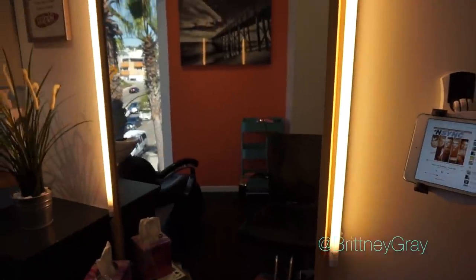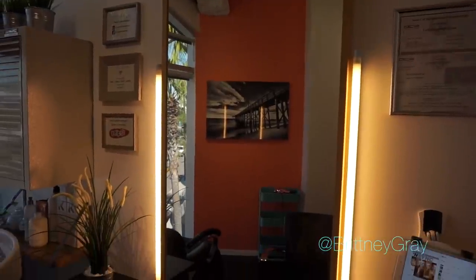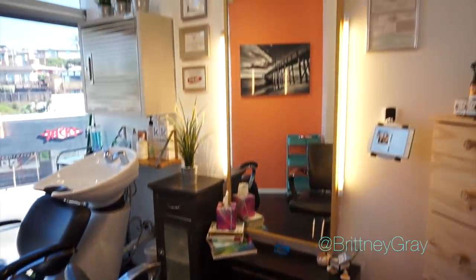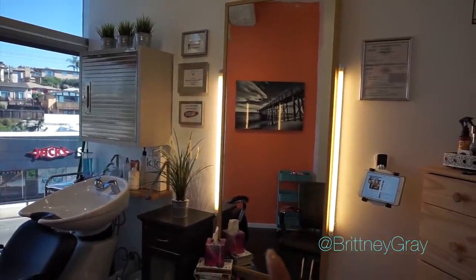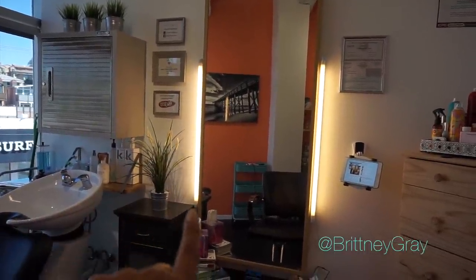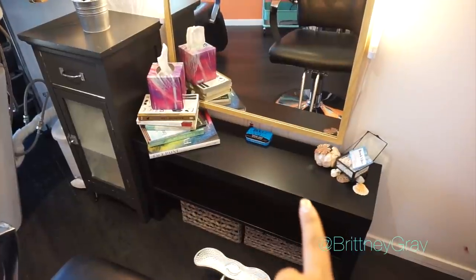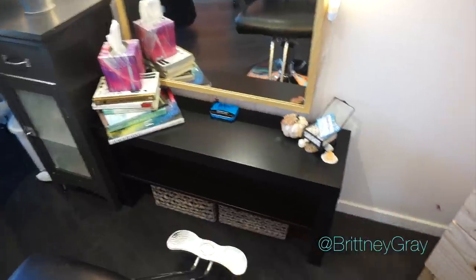Now this is the station — this is where all of the magic happens. Another big mirror from IKEA, and the lights you see on the side are from Home Depot. These are actually under-cabinet lights that I put on the wall because I wanted light coming toward the client's face as I'm working on them — really beautiful lighting. I also have this little low table from IKEA and baskets from Home Goods.